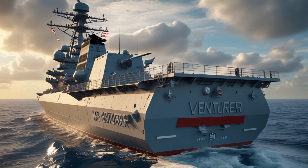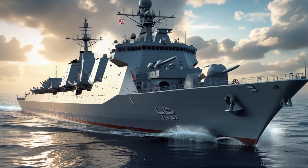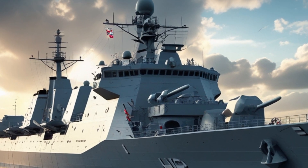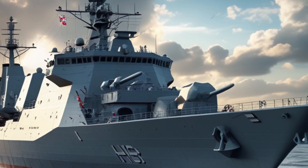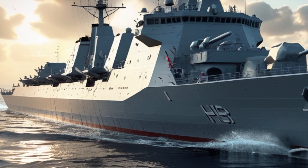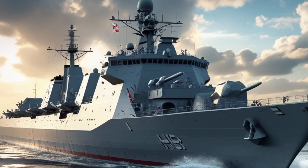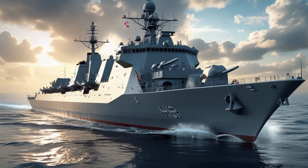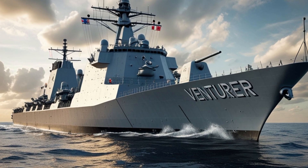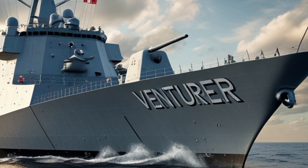The introduction of the HMS Ventura into the Royal Navy represents a shift toward more cost-effective, multi-role warships that can perform a wide range of missions. The Type 31 program emphasizes rapid production and affordability while maintaining high combat effectiveness. By leveraging modern design principles and advanced technology, the ship embodies the future of naval warfare. As the first of its class, the HMS Ventura sets the standard for the remaining Type 31 frigates, and its operational success will shape the Royal Navy's future strategy and influence other nations considering similar frigate designs.